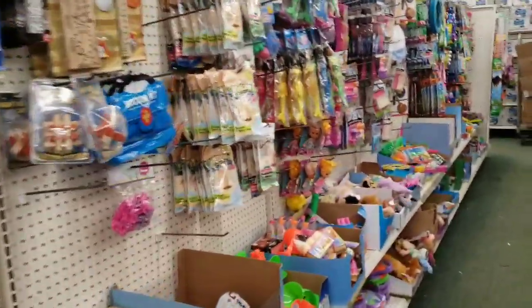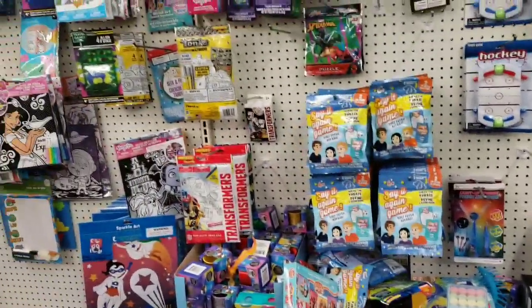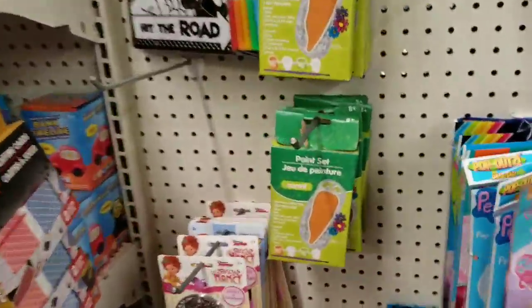They still haven't gotten that Barbie stuff in — they did a lot of cleaning since the last time I was here, which is awesome. I want to get the Barbie stuff for my niece.